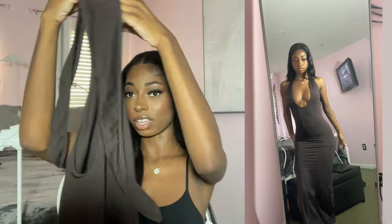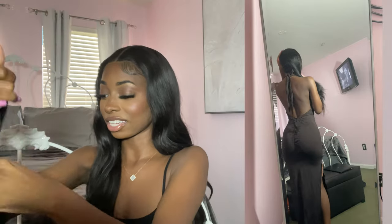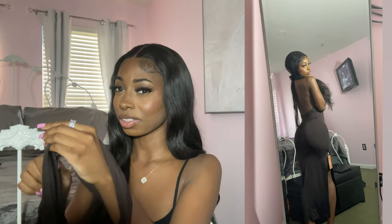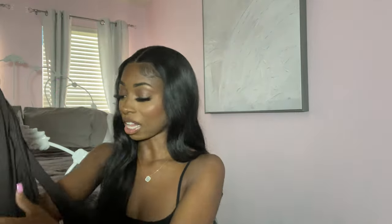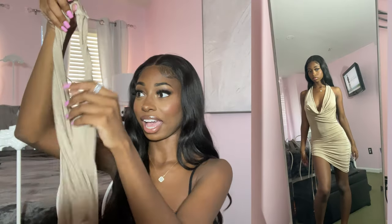My next item is this brown plunge dress. It's plunged in the front, the back is completely backless, and it has ruching on the butt so it makes your butt look big. It's super cute. The color is interesting — it's supposed to be brown but it's kind of like a brownish-black, which I actually like. It also has a slit on the side. I'll definitely be wearing this one.